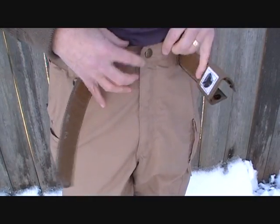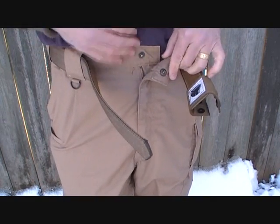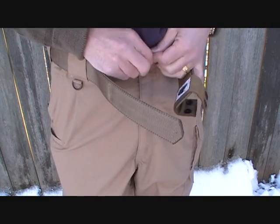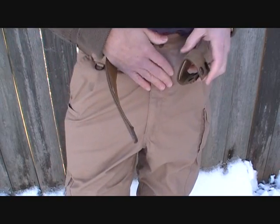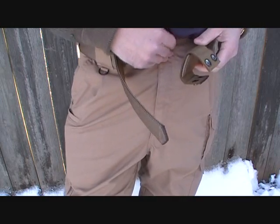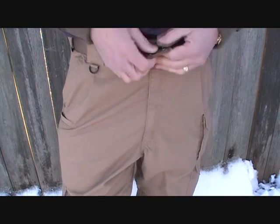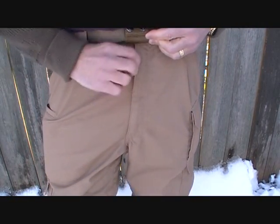One thing to show you is that the closure is a snap — there are no buttons — and then there's a zipper. A lot of times with military-issue cargo pants, the buttons are a real pain to deal with every time. The pants are also reinforced along the crotch. I've had these for a couple of months and have been really wearing and testing them.